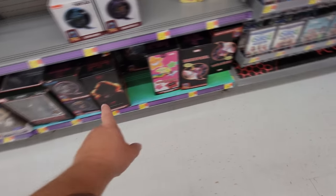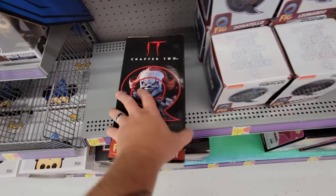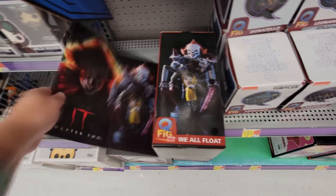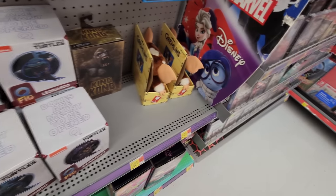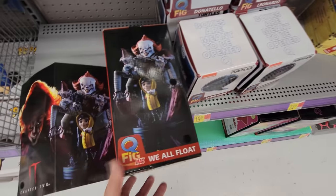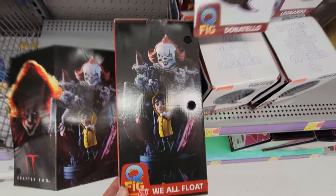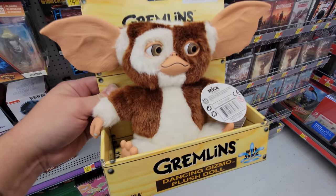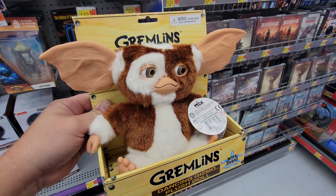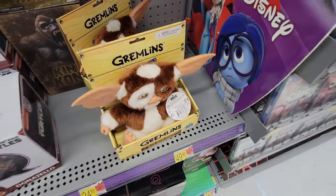Wait, we missed this Pennywise down here. I think we can open the front of this too. Q-Fig Max. We cannot actually open this up and see the figure itself, but that's what it looks like. And Gizmo keeps going off — any movement sets him off. Alright, we gave you a minute to sing your song. I love you, Gizzy. I'll see you later.